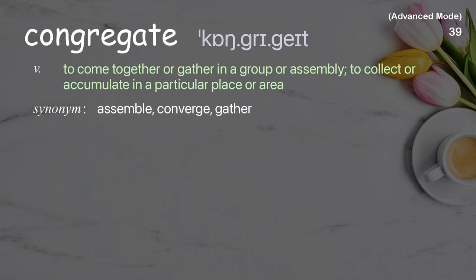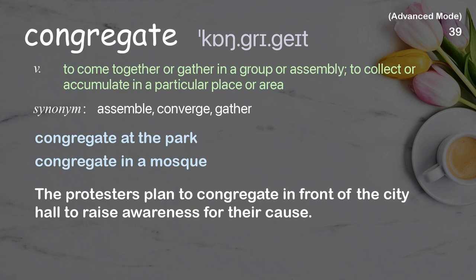Congregate: To come together or gather in a group or assembly; to collect or accumulate in a particular place or area. Examples: Congregate at the park, Congregate in a mosque. The protesters plan to congregate in front of the city hall to raise awareness for their cause.